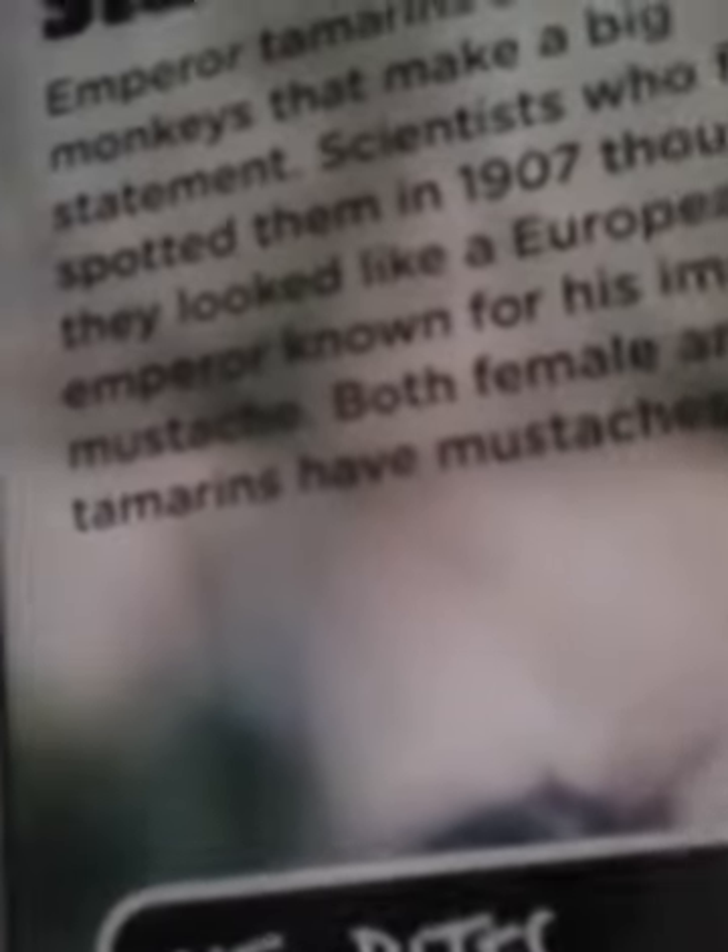Stately stash. Emperor tamarins are small monkeys that make a big statement. Scientists who first spotted them in 1907 thought they looked like a European emperor known for his impressive mustache. Both female and male tamarins have mustaches. The parents work together as a family, with a dominant female leading, while males help care for the babies.